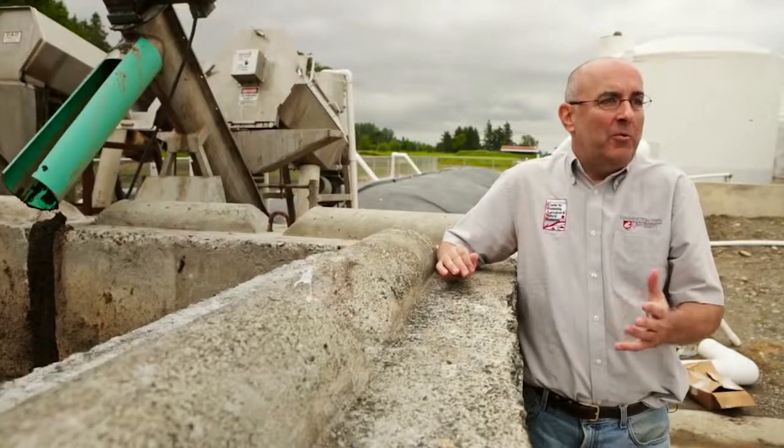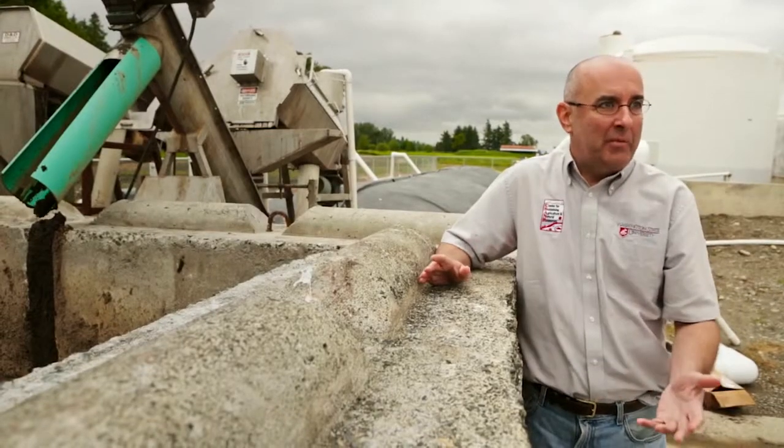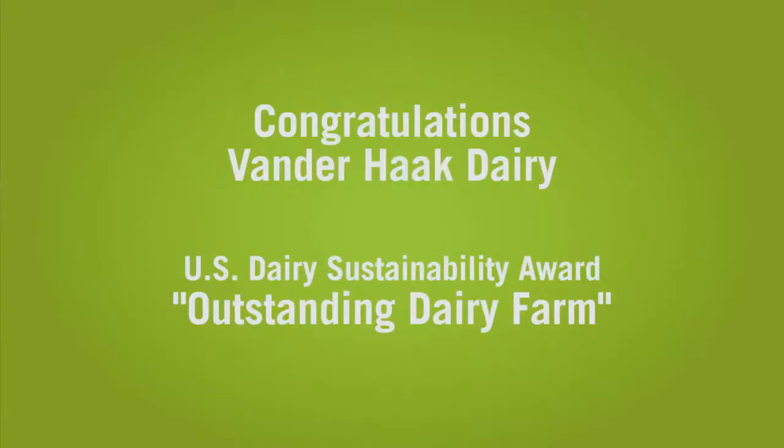Just imagine what we've accomplished in terms of sustainability by the end of all of this. This is a better way to recycle those nutrients and capture the energy. I was surprised to win the award, but the award isn't for me — it's for everybody in the whole process.